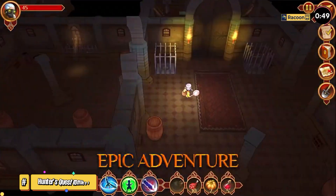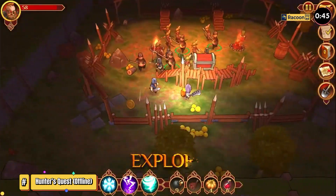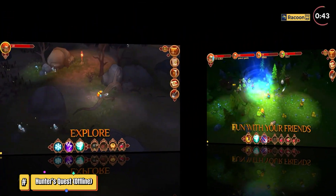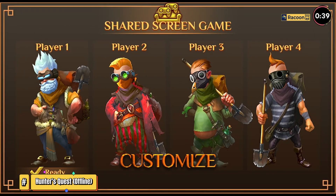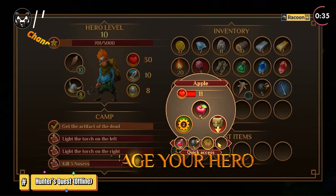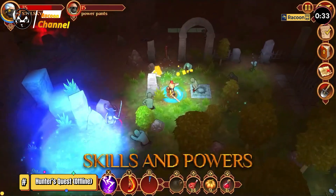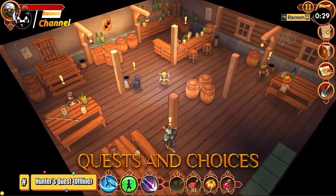Hunter's Quest. Players complete a large-scale campaign based on a storyline about saving a fantasy world. It consists of episodes where you have to study quite extensive locations. In addition to hostile monsters, there may be NPCs you need to interact with. There are several branches and endings to the story, and it depends on the player's decision which path the story takes.